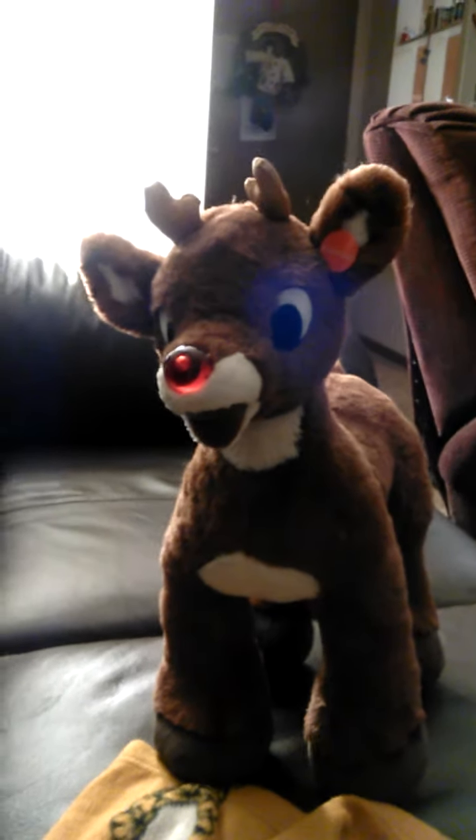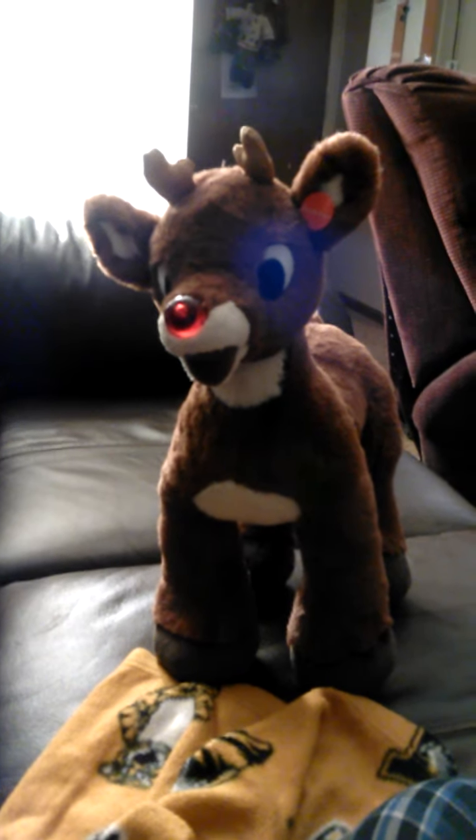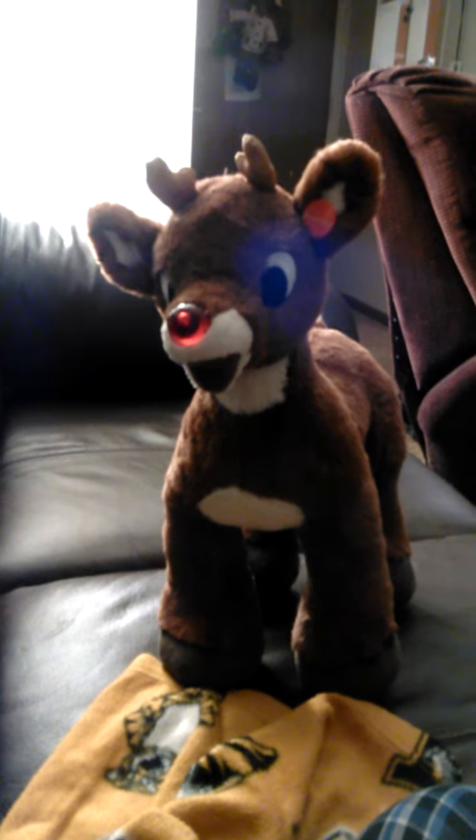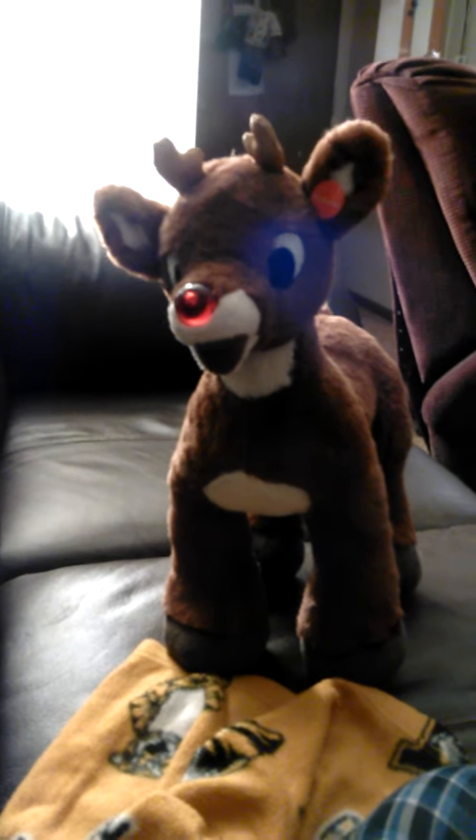Hey everyone, I figured I'd show my newest toy I got from Build-A-Bear, and this is Rudolph the Red-Nosed Reindeer. He is a plush toy you can get from Build-A-Bear.